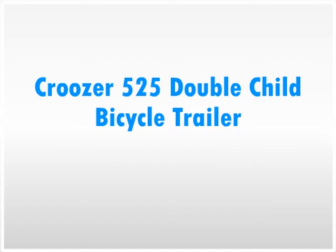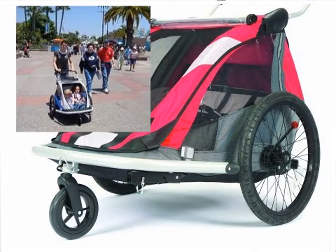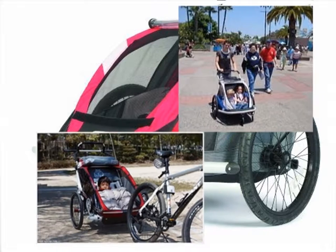Cruiser 525 Double Child Bicycle Trailer in Red, Silver, and Gray. The Cruiser 525 Double Child Bicycle Trailer is a versatile and easy-to-use stroller that will convert from a jogging stroller to a bicycle trailer.